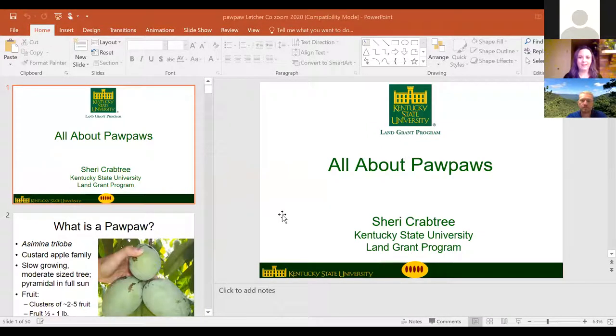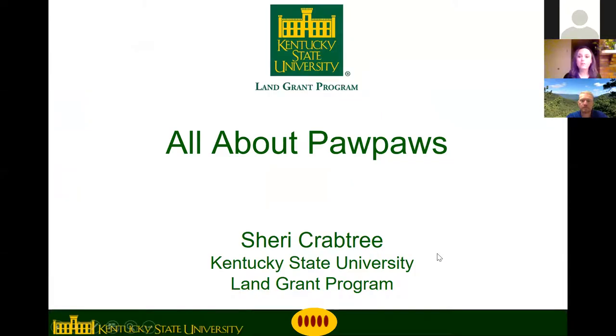Thank you, Jeremy. Thank you for having me — it's good to see everybody. Kentucky State University is actually the only full-time pawpaw research program in the world. There are other universities doing some pawpaw research, but we're the only university in the entire world with a program dedicated just to pawpaws, so that is pretty exciting. Today we're going to talk all about growing pawpaws.